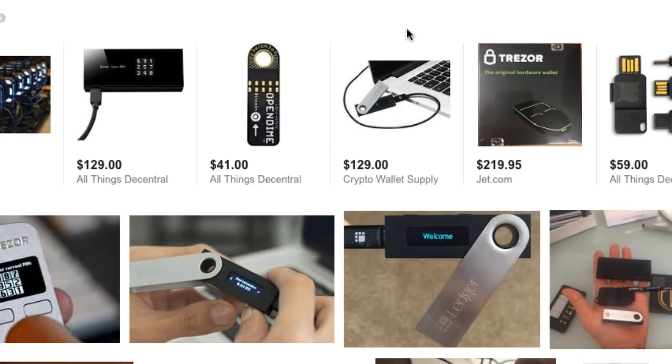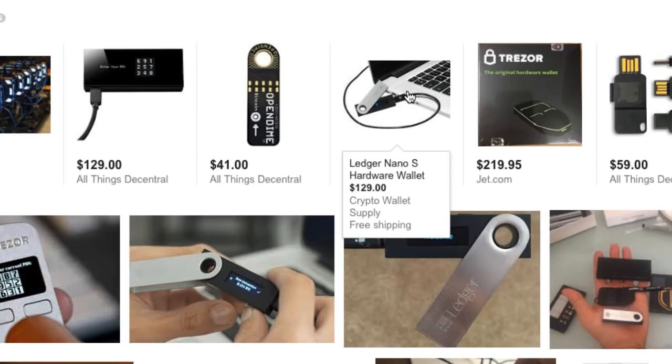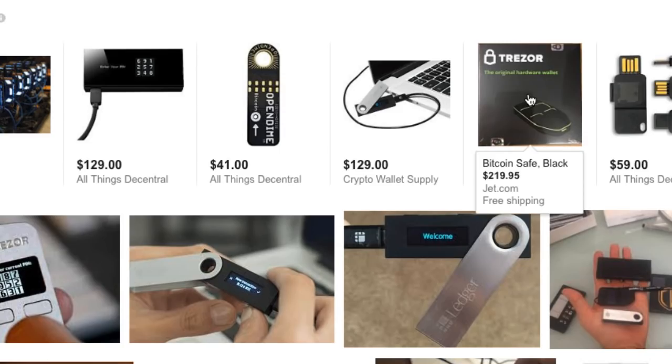The topic we want to talk about today is the weaknesses in the consideration of using a hardware wallet. The two most popular ones right now are the Ledger Nano S and the Trezor — both of them have risen in price, over a hundred bucks a unit.